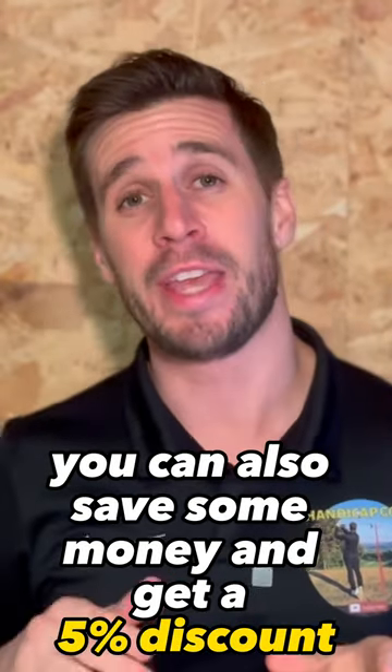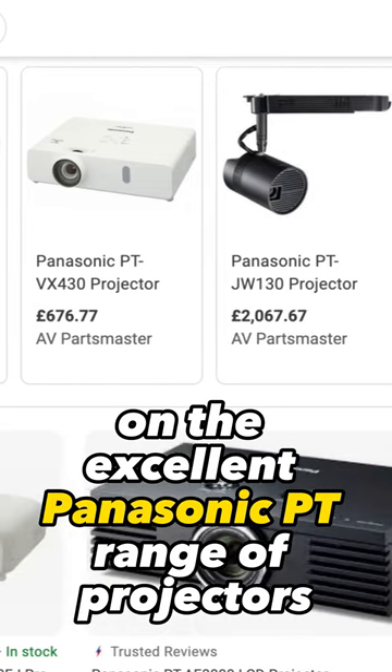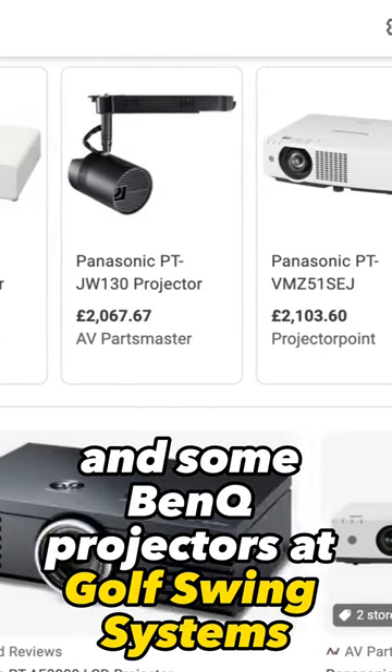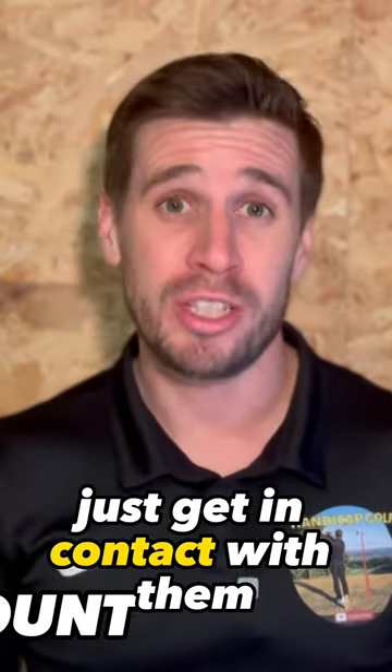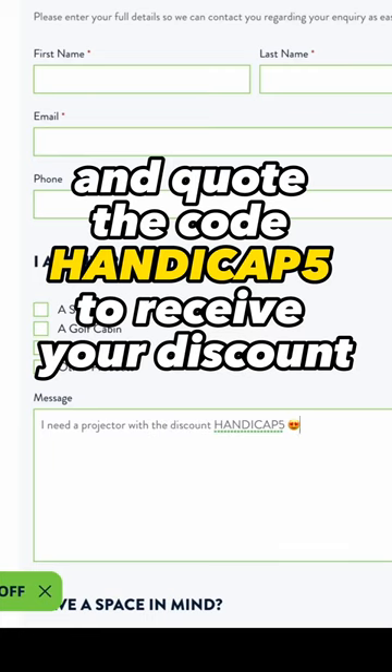You can also save some money and get a five percent discount on the excellent Panasonic PT range of projectors and some BenQ projectors at Golf Swing Systems. Just get in contact with them and quote the code handicap5.